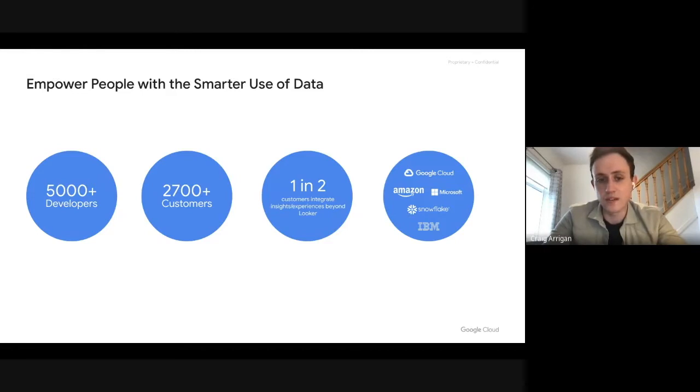As it stands today, we have over 2,700 customers globally and a wide community of 5,000-plus people who develop within Looker. One in every two of Looker's customers actually use Looker to power experiences that sit outside the actual Looker platform. Cycognito used the Looker platform to provide analytics within their product, but this can be other use cases as well, such as using Looker to power internal workflows within your company.